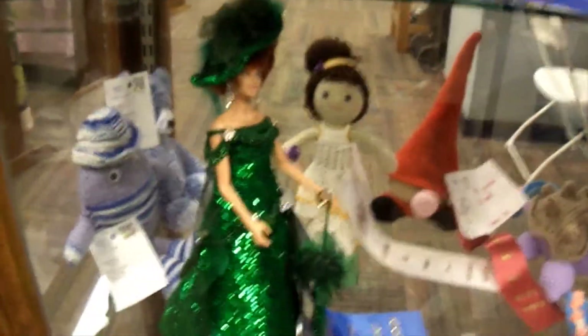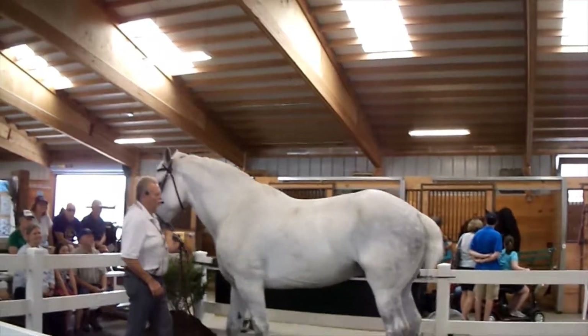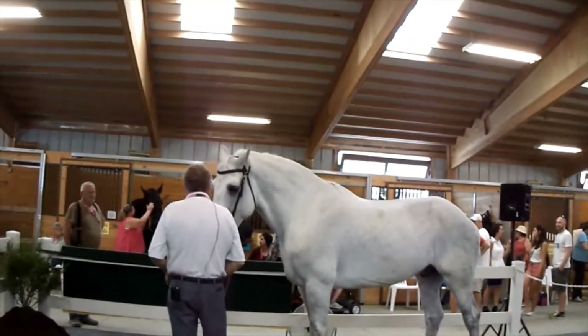Looks like an Emerald City Barbie. That's such a beautiful horse!